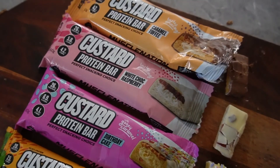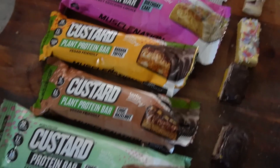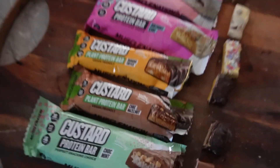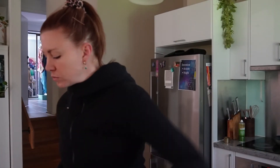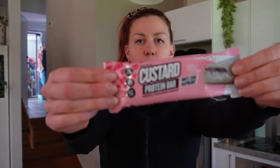Now round two of the Muscle Nation protein bar tryouts. I'm going to do the whole other six now — all ready to go. We've got caramel toffee, white choc raspberry, birthday cake, banana toffee, choc hazelnut, and choc mint. I'm having the mint last because I have a feeling it's going to taint everything. Let's start with the caramel toffee — it's actually really good, super sweet. I'm going to give that one a seven.